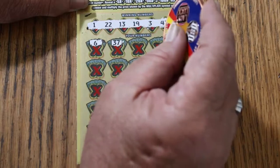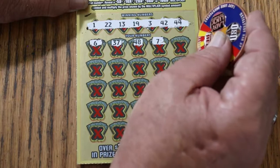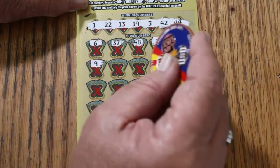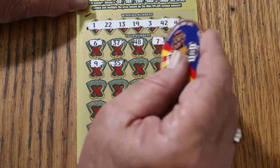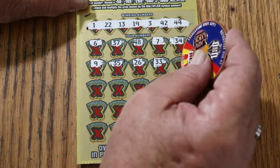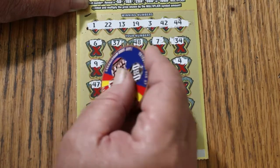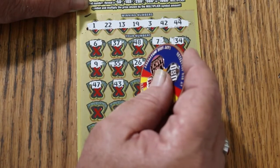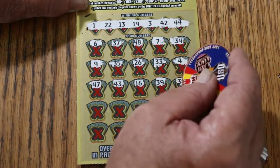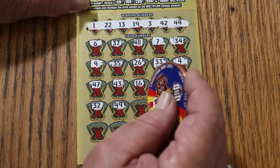6, 37, 48, 7, 34, 9, 35, 26, 33. 4, 47, 43, 16, 39, 38, 32, 49.